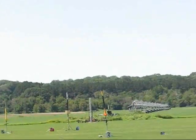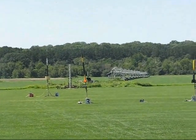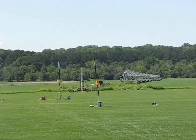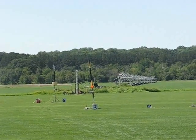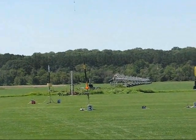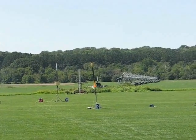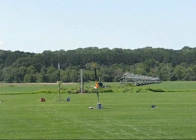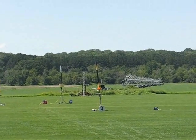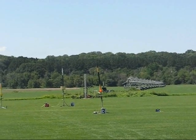Moving over to high power pad number three — a newly turned 18-year-old is doing his level one certification. He's got a rocket he calls Stinger: the orange and black rocket with the yellow stripes, sitting on high power pad number three. He projects an altitude of four thousand five hundred feet and also has an altimeter on board.